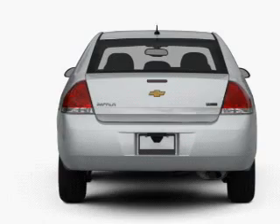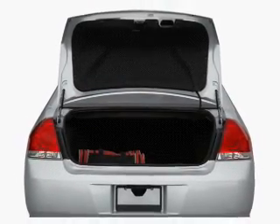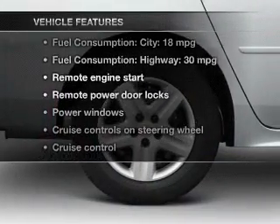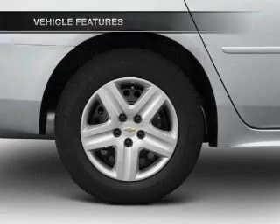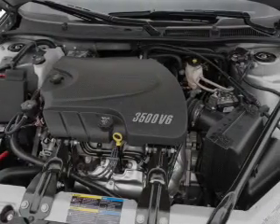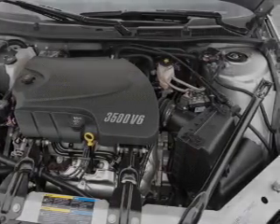Treat yourself to the splendor of a premium sound system. The anti-lock braking system will help deliver you safely to your destination. And with these notable features, you won't want to miss out on the opportunity to own this amazing ride: leather seats, power door locks, power windows, cruise control, Bluetooth wireless, an AM/FM stereo with a CD player, and satellite radio.